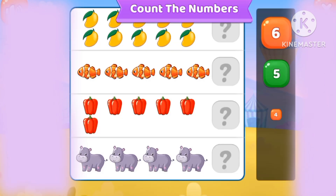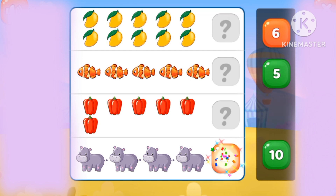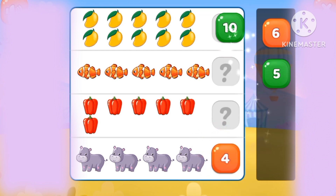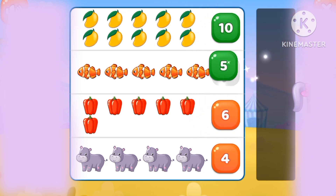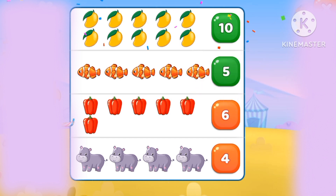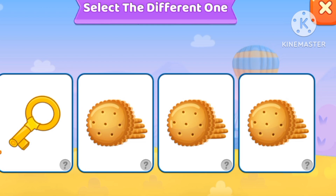Let's count the numbers. 4 hippos, 10 mangoes, 6 bell peppers, 5 fishies.